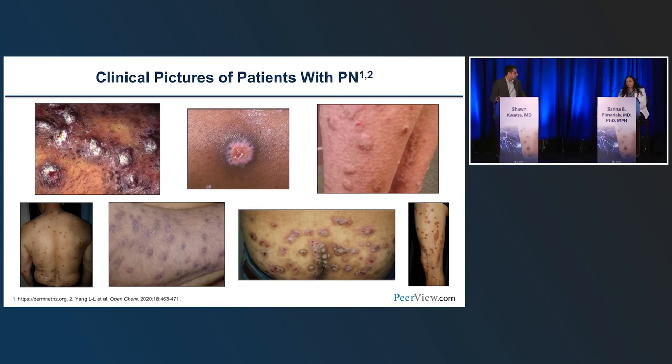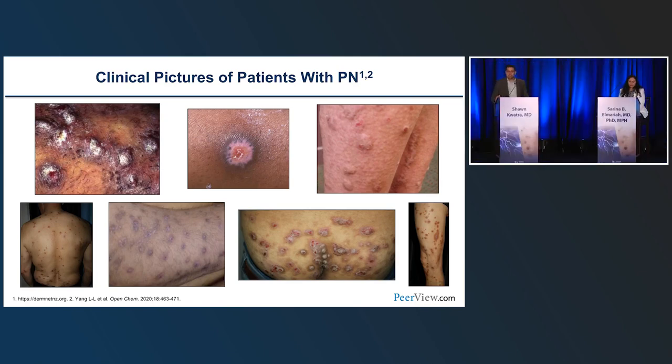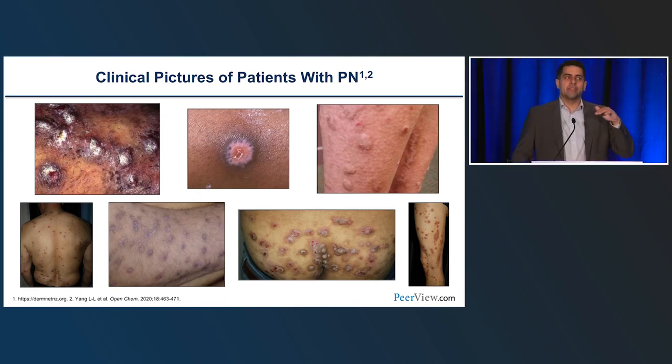Many patient referrals have been labeled neurotic excoriation or body-focused repetitive behaviors — diagnoses that don't acknowledge the current understanding of pathophysiology. There is incredible disease heterogeneity in Prurigo Nodularis — from small two to three millimeter papules up to two to three centimeter super exophytic fibrotic nodules. They may even be all different diseases, but itch and nodules are the unifying features.